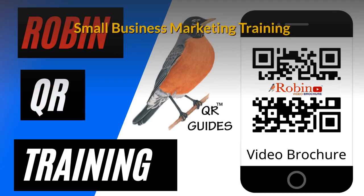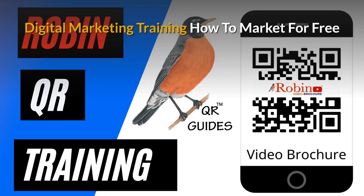There is a complete small business marketing training system that is available. Part of the training is to show you how to market for free. There are hundreds of ways that people just don't know about. Learn how to do it and you get paid for life.